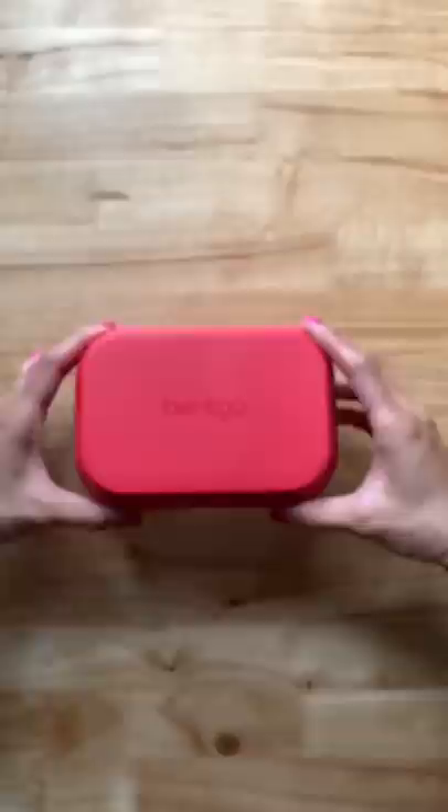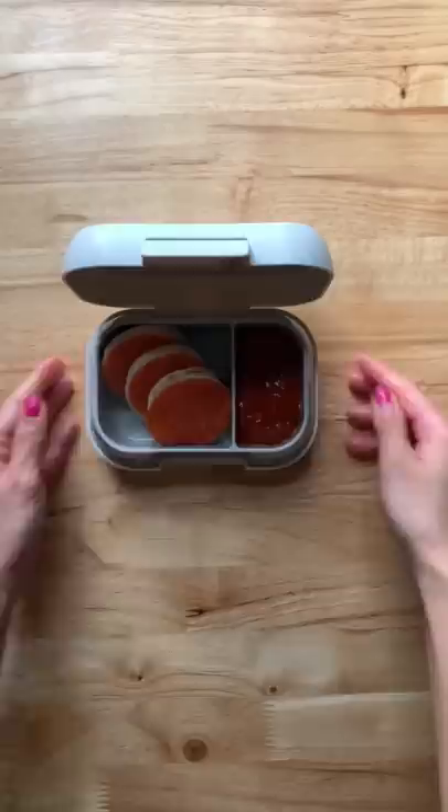Next we have naan, mozzarella and pepperoni with marinara sauce. And lastly we have turkey and cheese sandwich on a stick with applesauce.